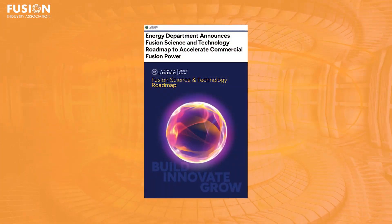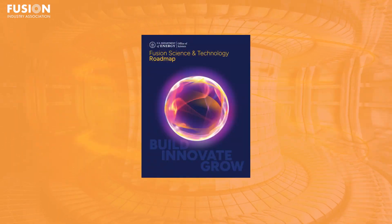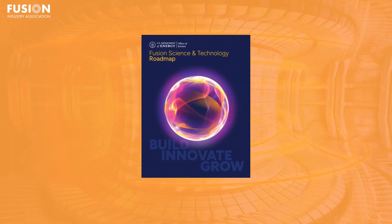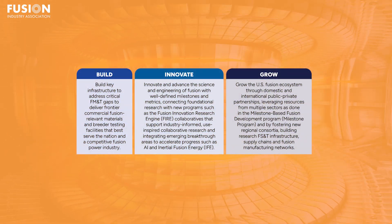First up, we have a major milestone for the American fusion sector this week. The US Department of Energy, or the DOE, has officially released its Fusion Science and Technology Roadmap, setting a clear path towards commercial fusion energy deployment by the mid-2030s. The roadmap lays out a three-phase build, innovate and grow framework.